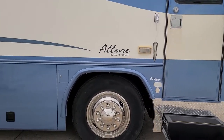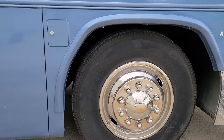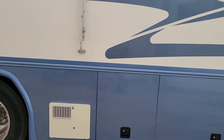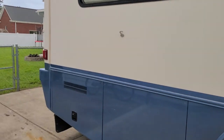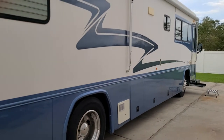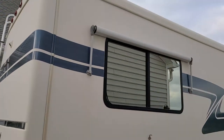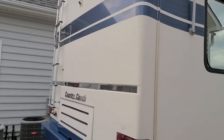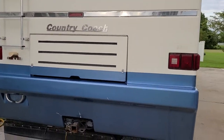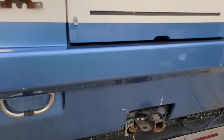You'll notice the upgraded HID headlights. The tires are three years old, 22 and a half inch. There is the awning, and there are also awnings above each of the exterior windows. This is a diesel pusher, so the engine is located in the back. It has a 7,000 pound hitch.